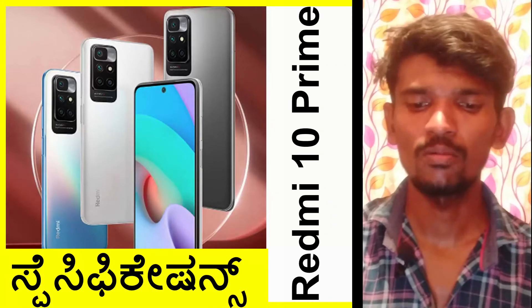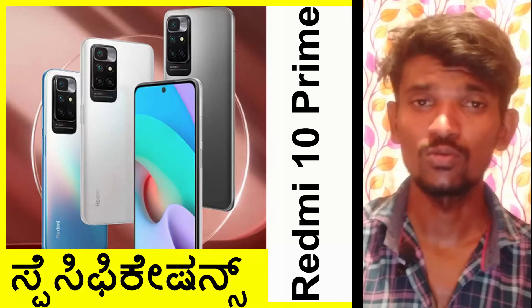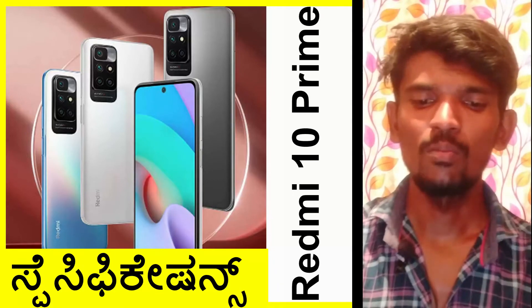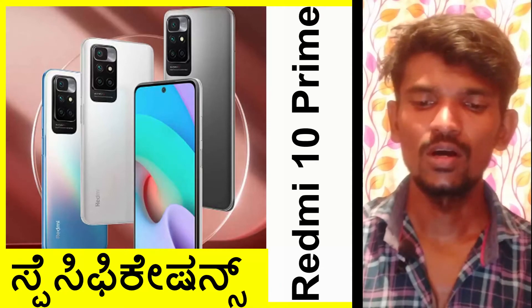The operating system is MIUI 12.5. The device comes with 6 GB of RAM and 128 GB of internal storage.